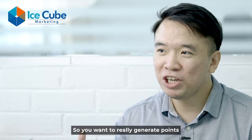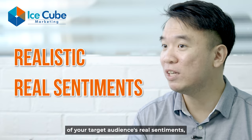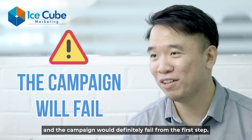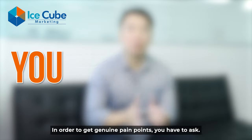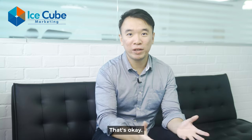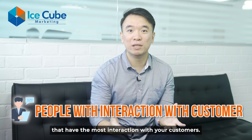We want to really generate points that are realistic and reflective of your target audience's real sentiments. Otherwise it's just self-deception and the campaign will definitely fail. In order to get genuine pain points, you have to ask. You may not always have the chance to talk to your target audience — that's okay. You can ask people within your team that have the most interaction with your customers, such as your sales team or your customer service team.